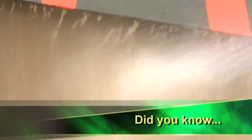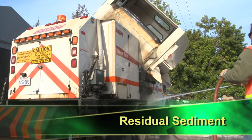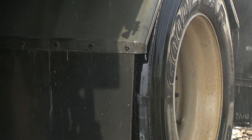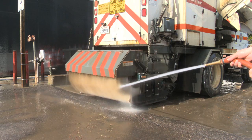Did you know that once most of the wash water has been collected from a wash rack, some residual amounts of debris or sediment may be left on paved surfaces? Sweeping the area would avoid leaving behind solids that could wash into the storm drain at a later time.